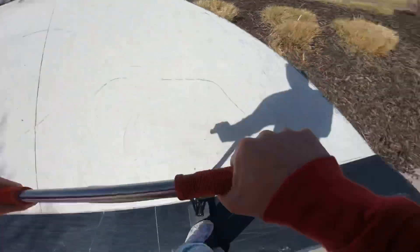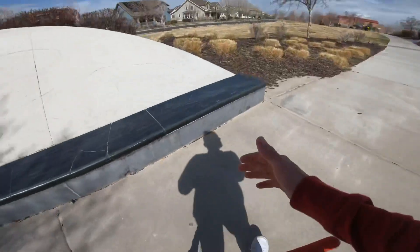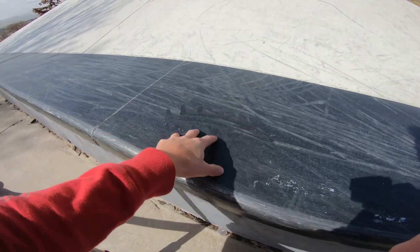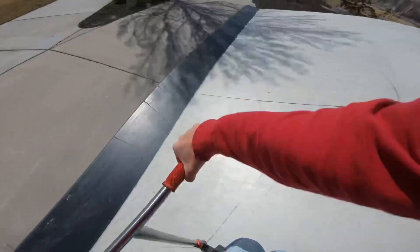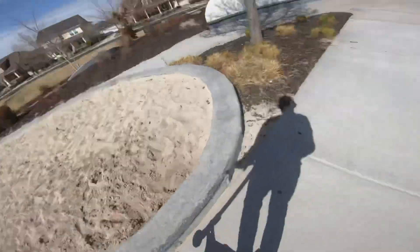Feeble, hurricane, fakie, feeble, hop off, 180 bar. This ledge is actually dope — it literally is like marble, so it's super slippery on top and it slides so good. That was so sick. Feeble, hard 90. There we go.